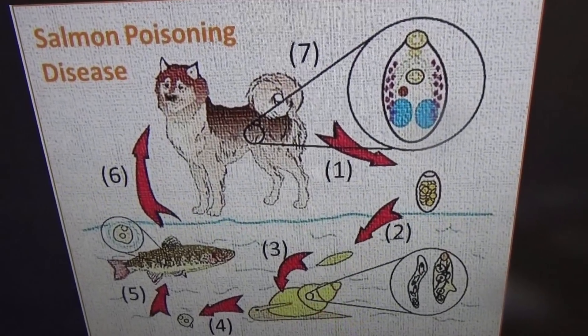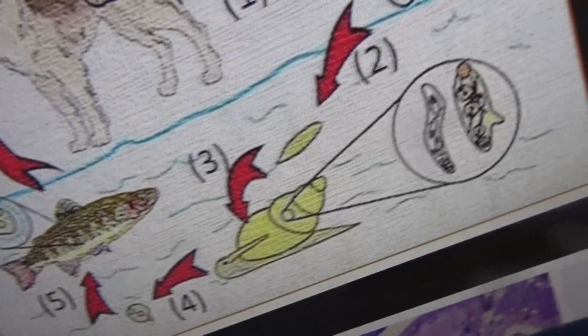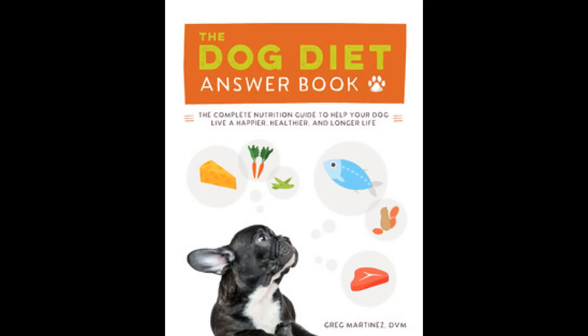Salmon poisoning is caused by a bacteria that lives in a little fluke that lives in the intestine of a dog, passes eggs, the little larvae swim into a snail, get into the fish, and then the dog eats raw salmon or trout guts — especially the kidneys. Some people think all salmon is poisonous to dogs; that's just not true. If they eat the raw guts and kidneys, they can get the disease. You can feed raw salmon fillets — I do feed that to my dog. But if you want to be safe, feed cooked fish. Salmon is not poisonous; it's just this fluke and the bugs within it.